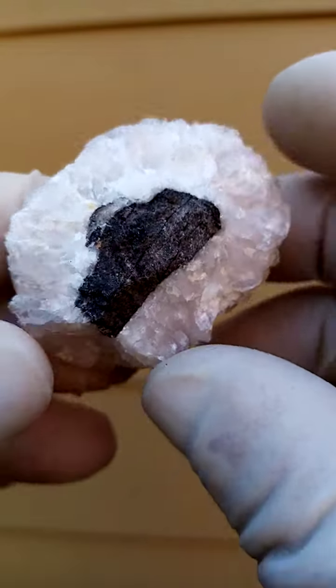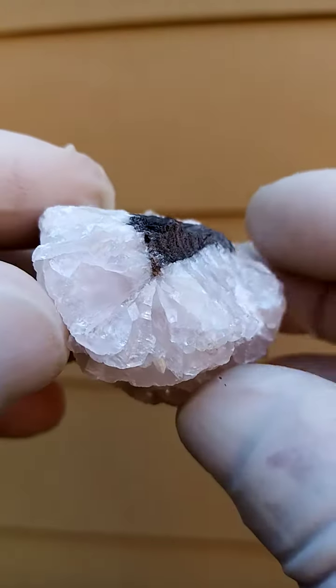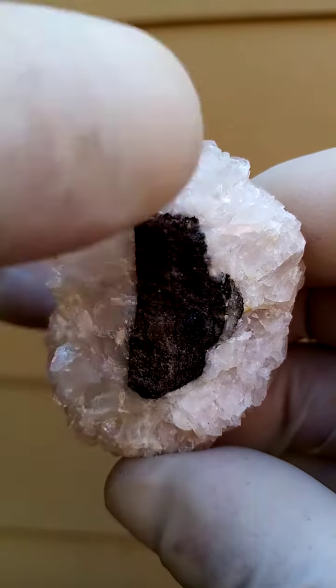One of the things about the Tsumeb mine is that the diversity of specimens is just something out of this world. There is so much happening at that deposit.